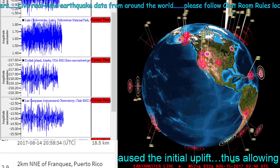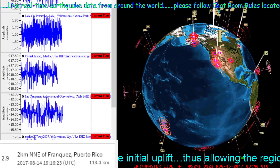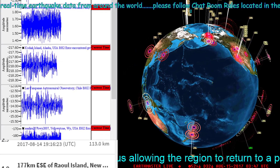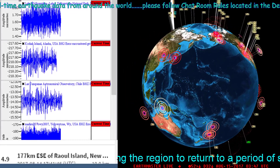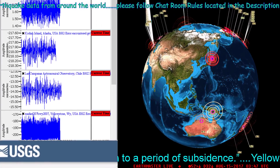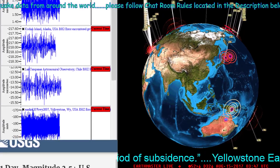All right, what's going on guys, it is Earth Master, August 14th, 2017, 8:47 PM California time. Looking at a couple of live seismograph stations over here to the left and the earthquake 3D feature over here to the right.